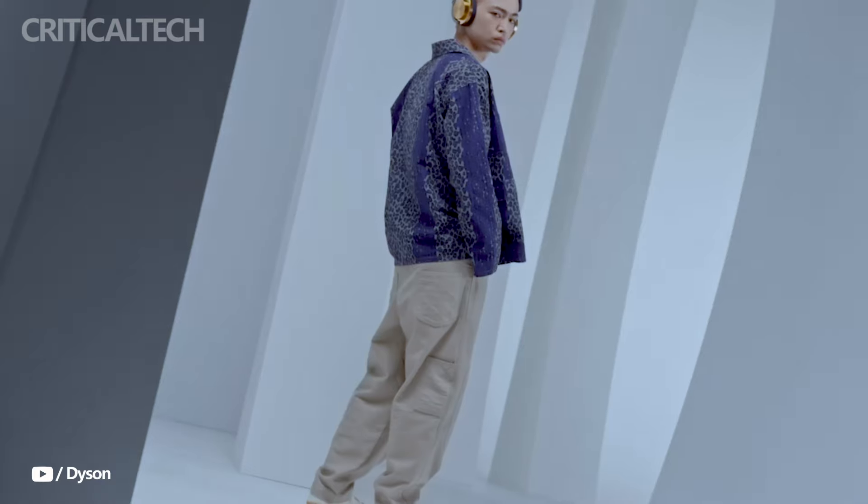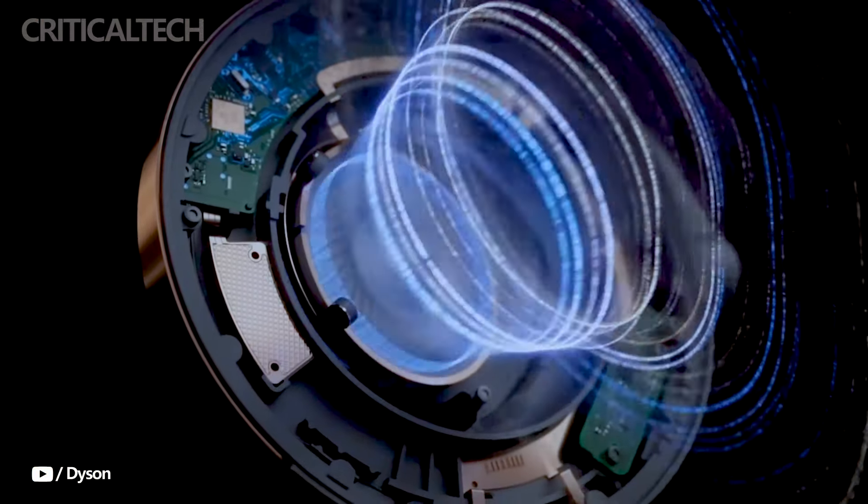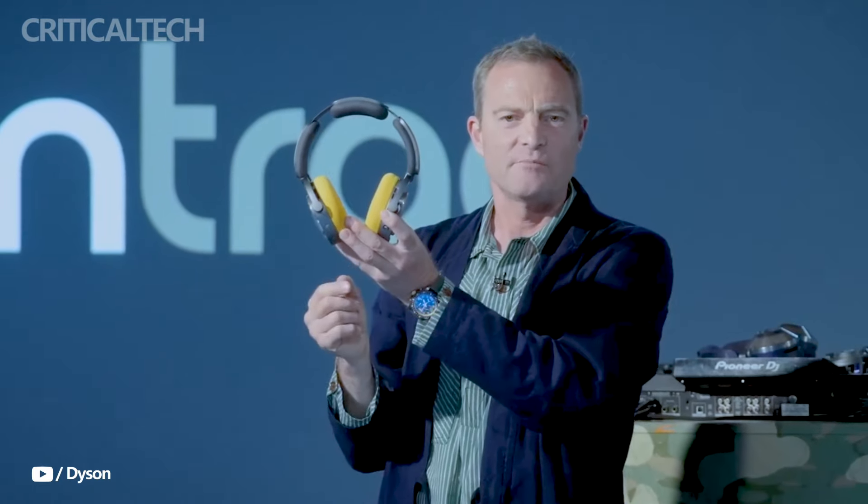Additionally, customers can customize their headphones to fit their own style, using Dyson's over 2,000 available color combinations for ear cups and caps. These options include finishes like CNC aluminum, copper, nickel, or a painted version with a ceramic feel.